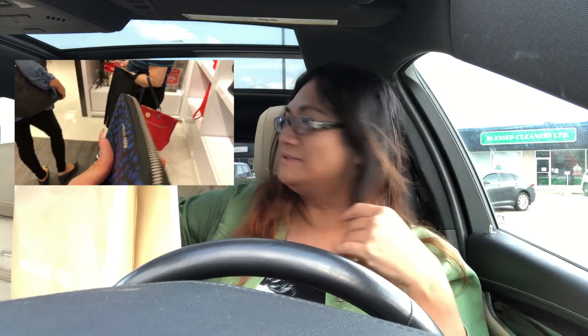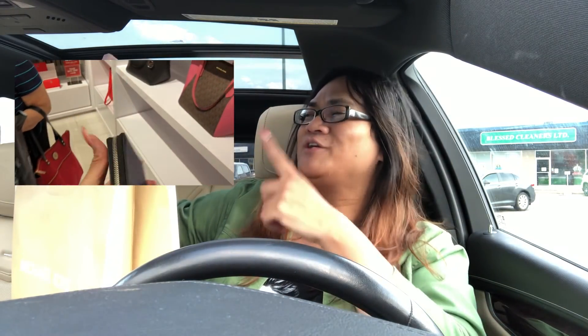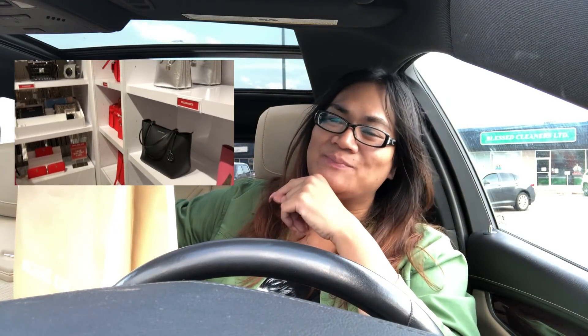So we got the tote bag that you saw on the vlog. We got this bag here and then we got the wallet over here as well. Isn't that oil pretty?